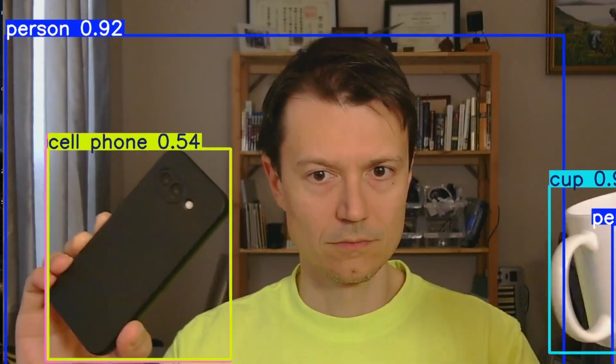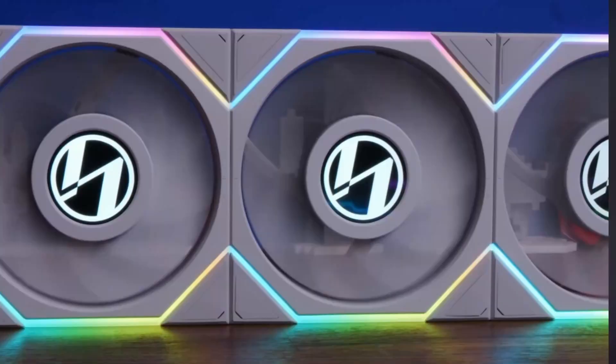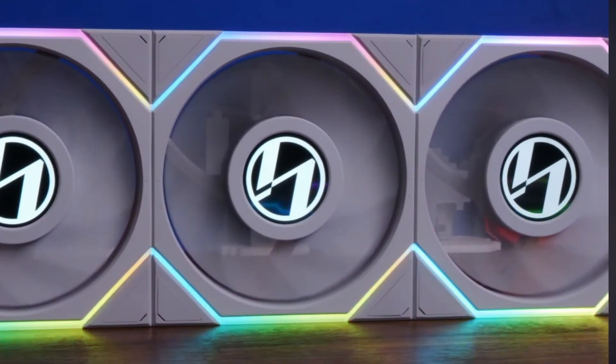Now if you've ever used object detection before, you know that you need hundreds if not thousands of labeled images and hours or days of training to make the detection work.